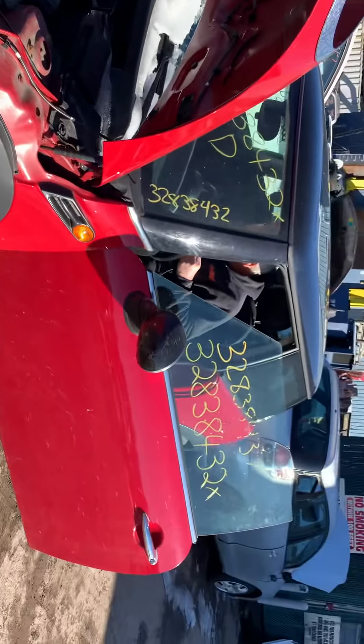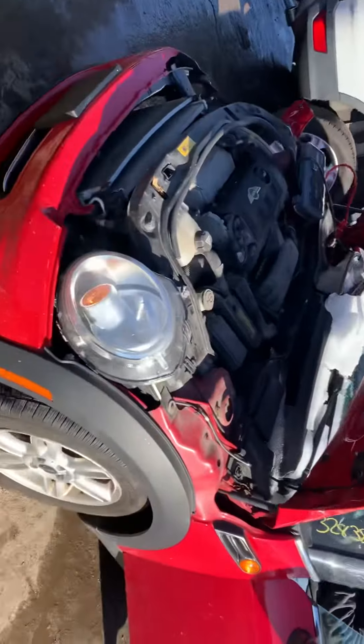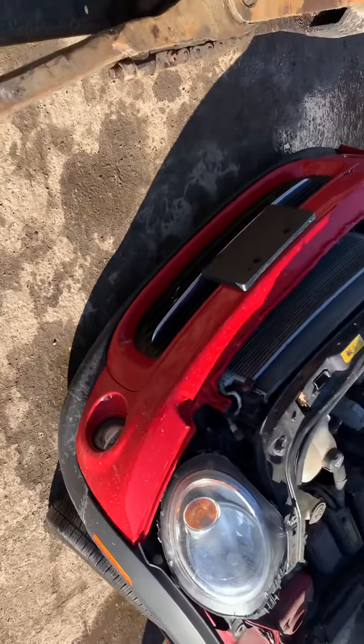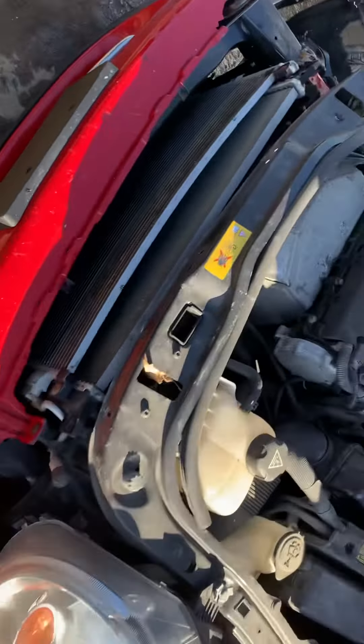It's got a good fender on this side. Good front door. Hood's junk. It's got a good headlight. Front bumper has usable pieces, but the bumper itself is no good. The center grill looks good, though.